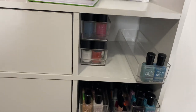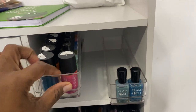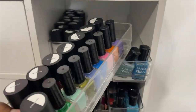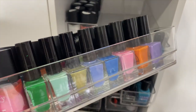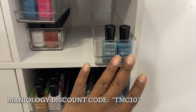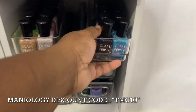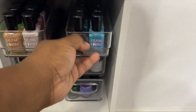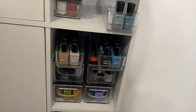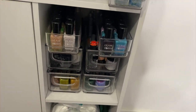Moving over here, I have lots of my stamping polishes — Maniology mainly, and some Twinkle. Those are the square ones. Right here you see I have a little Glam Polish. I haven't been getting any Glam Polish recently so I said let me take it off the wall and put it in these containers. We'll see how things go.